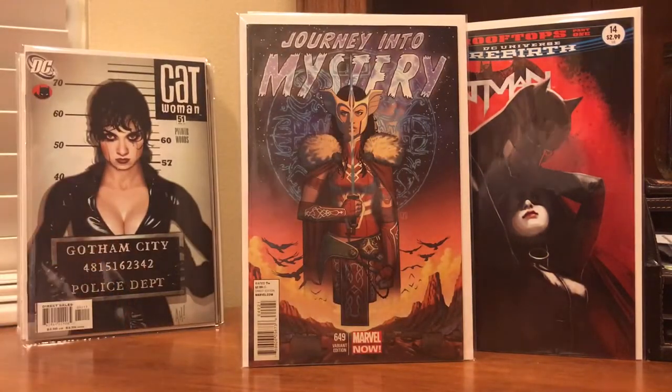Speaking of gorgeous covers — here's a Jorge Molina 1-in-50 variant, number 649. Just a gorgeous painted-type artwork by Jorge Molina. This one is all over the board as far as prices — some people want $50, some want $100, some want $200. Haven't really seen a steady sold listing, so I'm not sure what to make of this book price-wise.